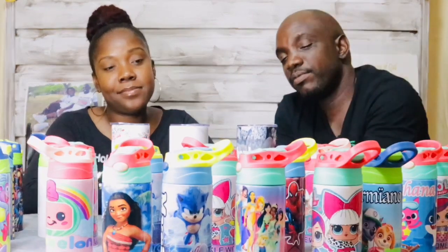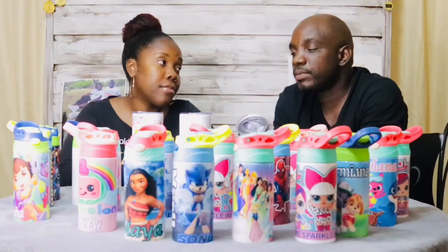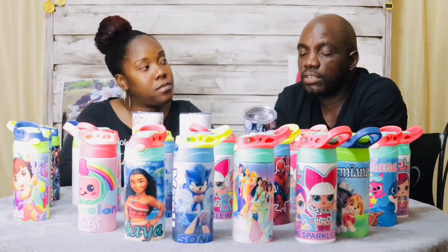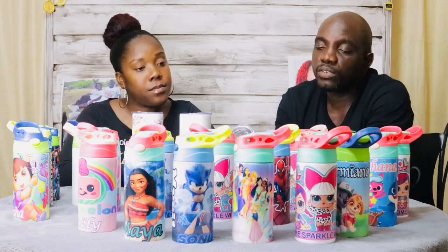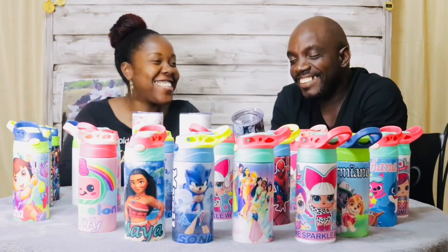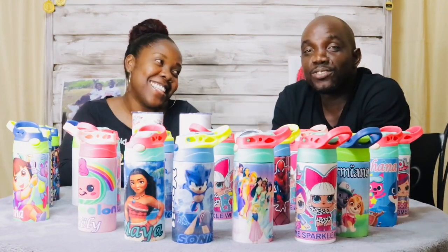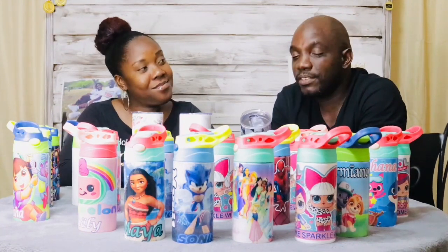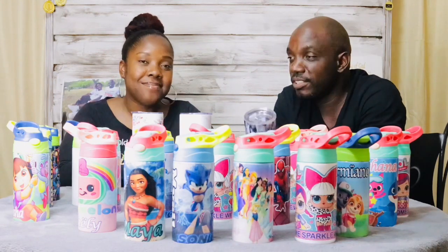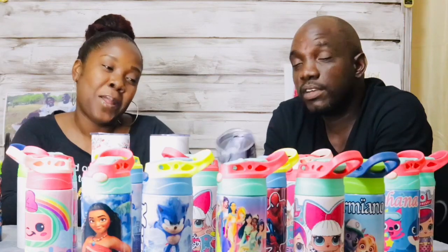Whatever design you want, you just put in your request and she will design it and forward you the design to see if it suits you. You can specify the color, a specific writing, and she'll find it for you. You can exchange ideas back and forth before the final. You have three revision strikes to change the design — after that, additional changes will be charged. She does a great and wonderful job.